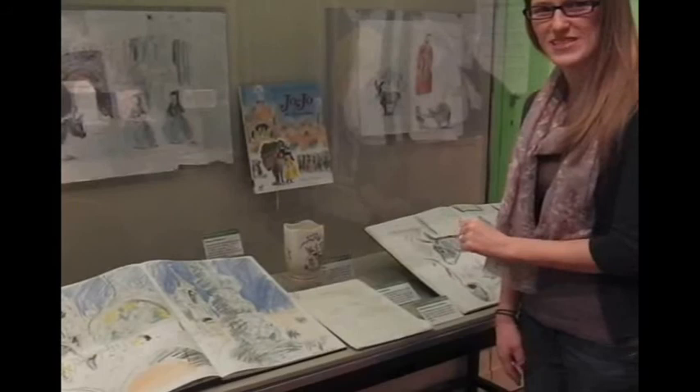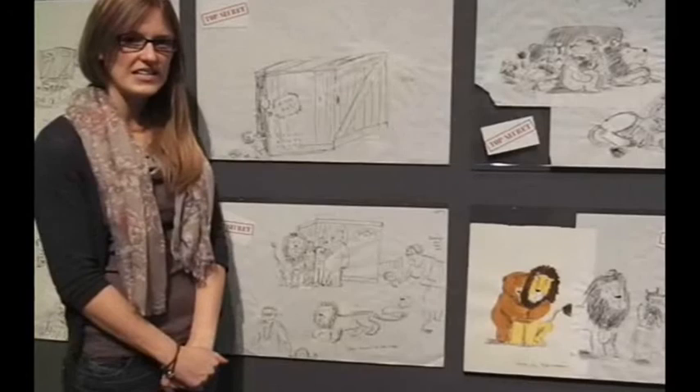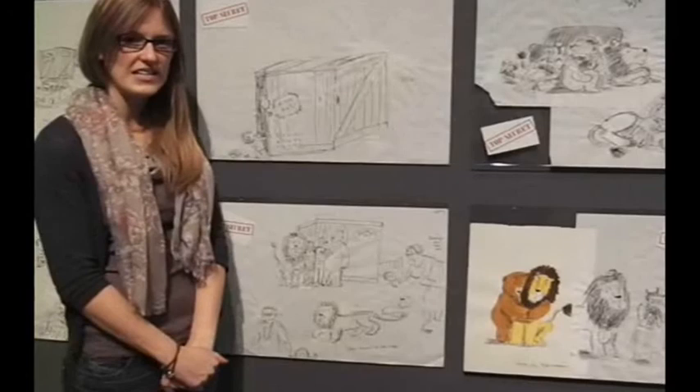Finally at the front we've got Michael Morpurgo's original draft of 'Jojo and the Melon Donkey,' and you can see all his notes scribbled on there — it's wonderful to see. 'How to Hide a Lion' has been so successful that Helen's publishers have asked her to create a sequel. Here you can see some top secret images which have not been seen before, going to feature in the next book, 'How to Hide a Lion from Grandma.'